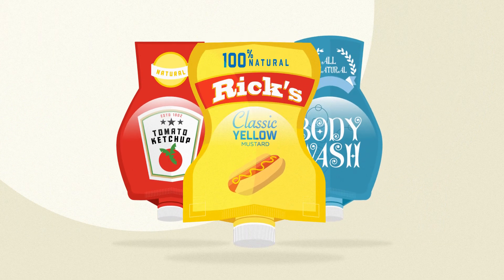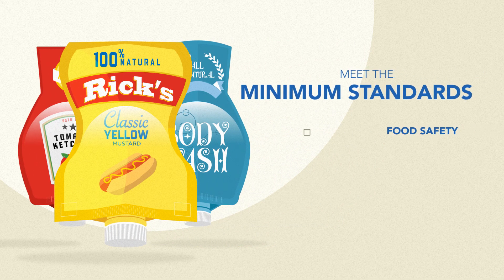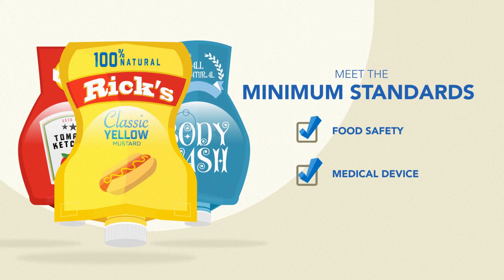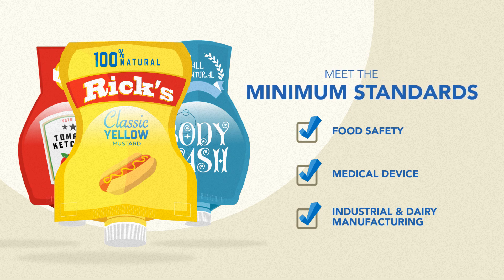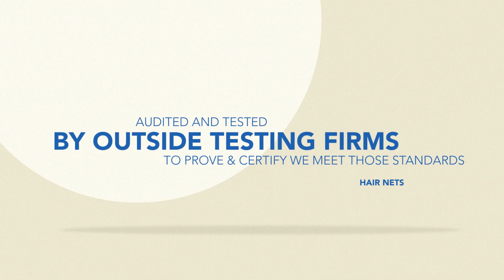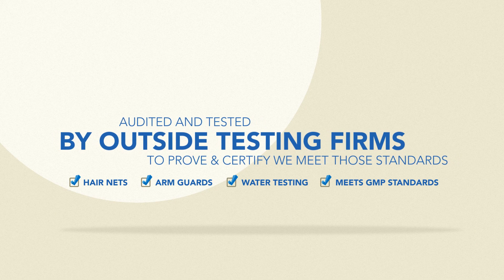Saying and being food or safety compliant are far from equal. HQC is geared towards making sure the products we supply for our customers meet the minimum standards in food safety, medical devices, industrial, and dairy manufacturing. We are not just compliant, but audited and tested by outside testing firms to prove and certify we meet those standards.